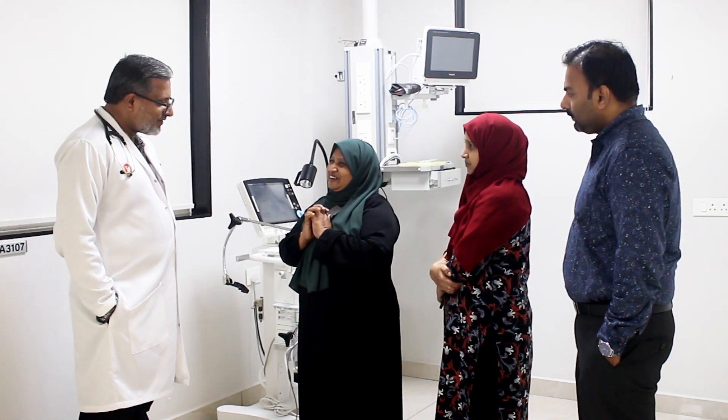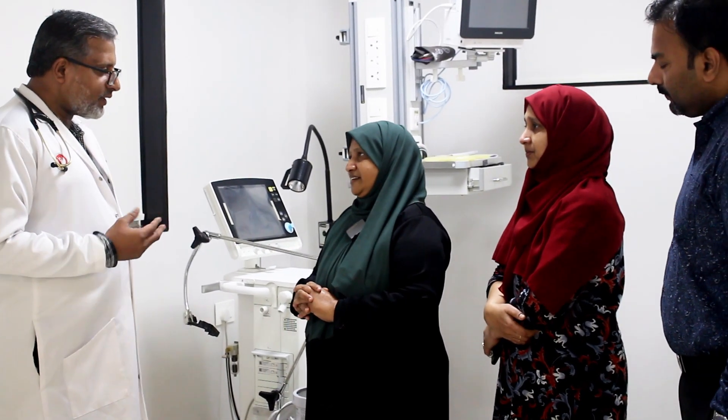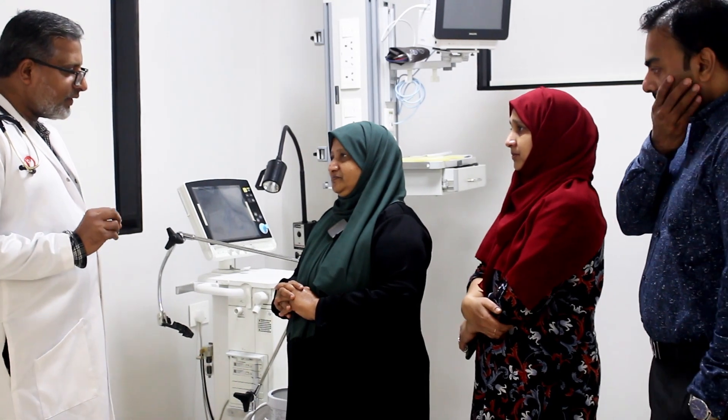I am successful. I am a doctor. You will be a doctor.